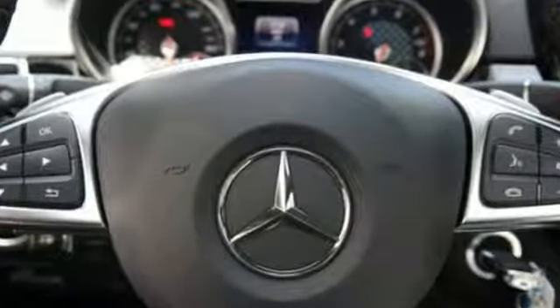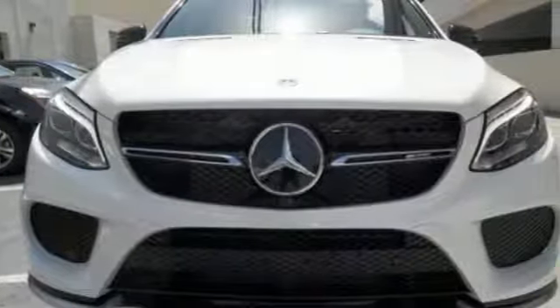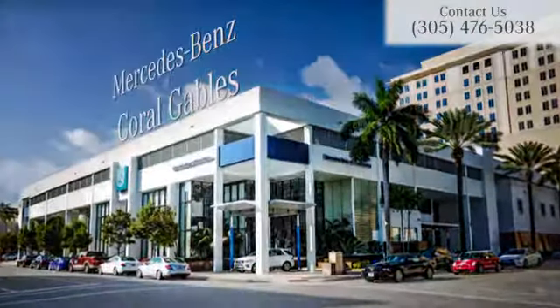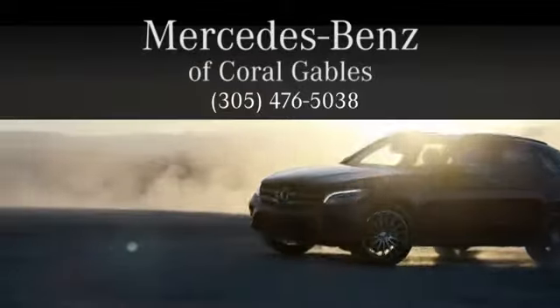Make the drive one you wish would never end. Come test drive this GLE today. At Mercedes-Benz of Coral Gables, we look forward to your visit and deliver excellence at every mile.